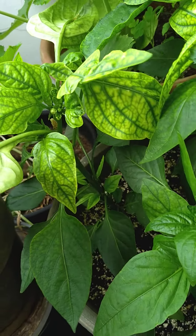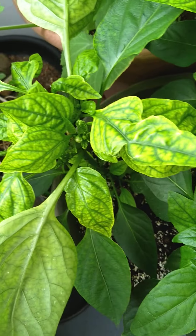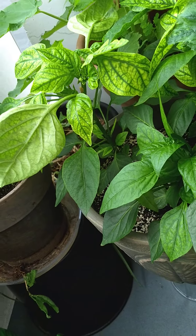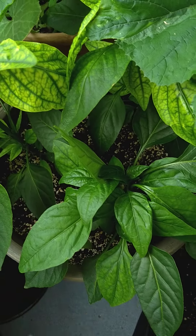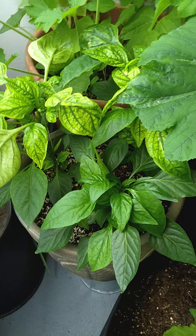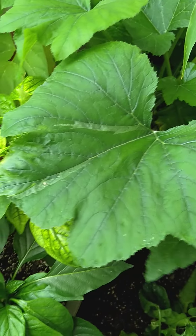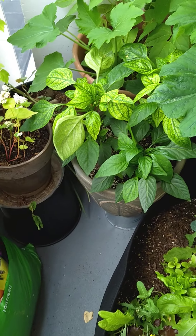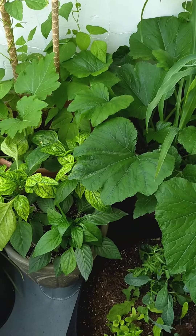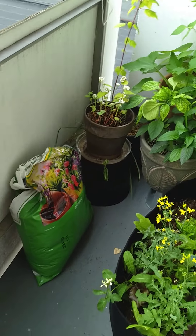These are bell peppers — I think they're California Wonder peppers — and they've really taken off as well. I did cut off the top of this one to kind of slow it down so I'll have a little bit of a staggered harvest from them. It's a little overcrowded so I'm gonna have to pull it out a little bit since that zucchini is kind of covering it. But I think those peppers are gonna do fantastic.